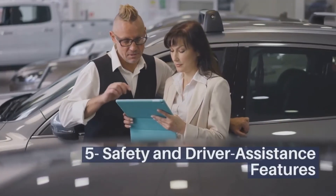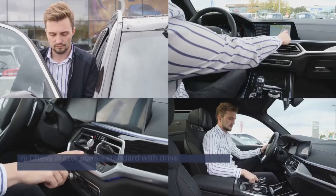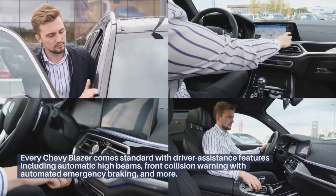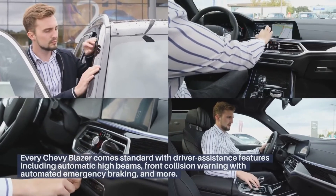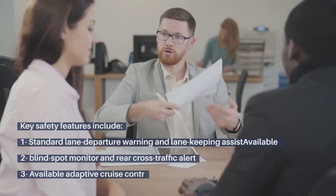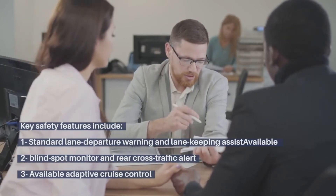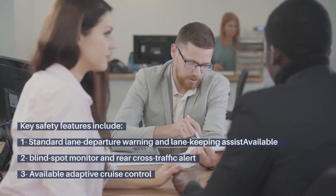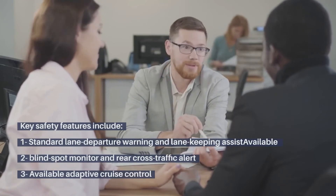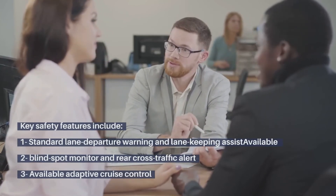Safety and driver assistance features: Every Chevy Blazer comes standard with driver assistance features including automatic high beams, front collision warning with automated emergency braking, and more. Key safety features include standard lane departure warning and lane keeping assist, blind spot monitor and rear cross-traffic alert, and available adaptive cruise control.